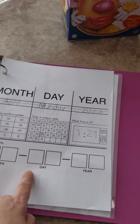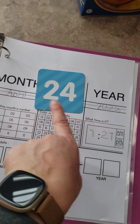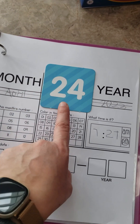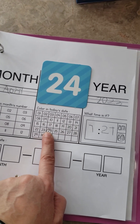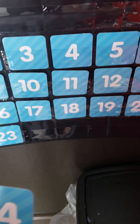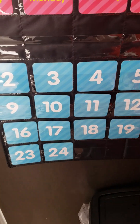Every day when we're working on writing the date, I put the date card in front of her after she writes out the month, day, and year. Then I'll ask her, 'Layla, what is the date today?' and she has to find it and circle it. Then she'll take her card and add it to her pocket calendar.